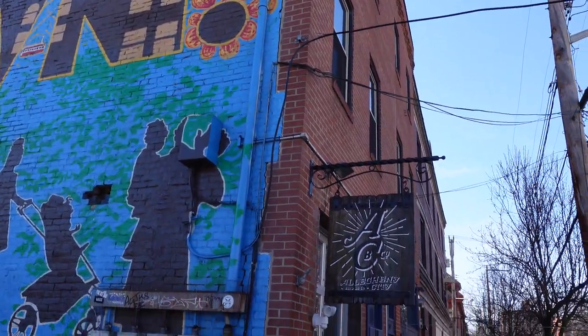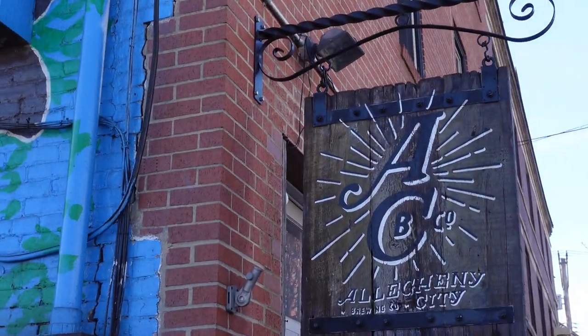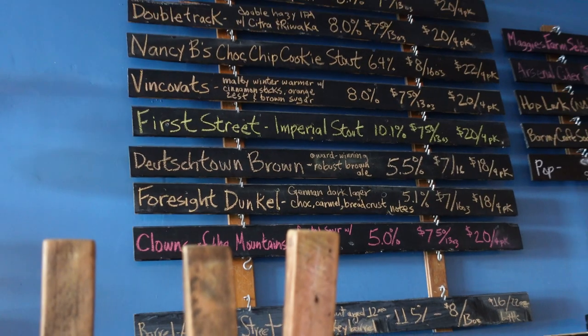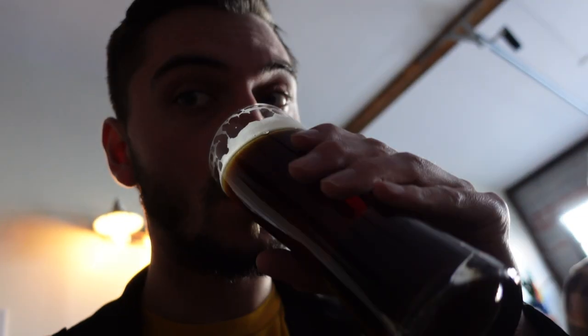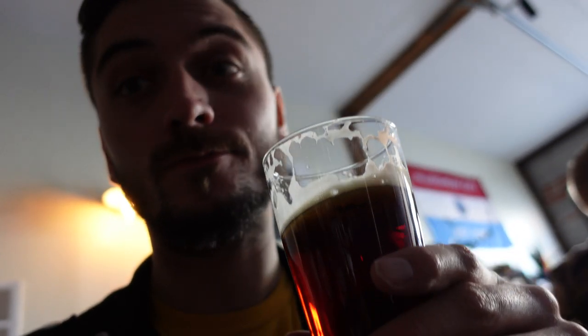Up next we went to the Deutschtown area to go to Allegheny City Brewing Company. This was a quaint and cozy neighborhood spot that had about six to ten beers on draft of various kinds. I got the Dunkel German dark lager because it was a great day for it — had lots of great dark roasty notes, some chocolate and caramel flavor with a nice bread crust kind of nose to it.